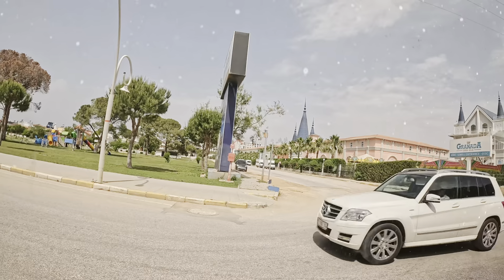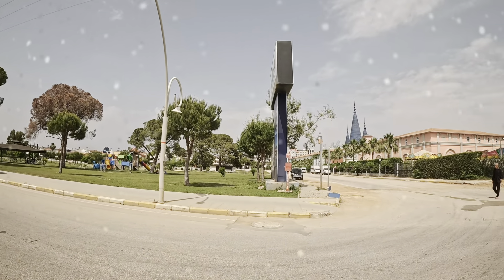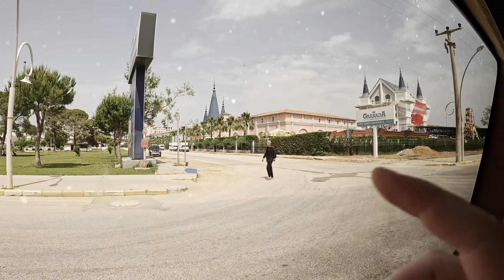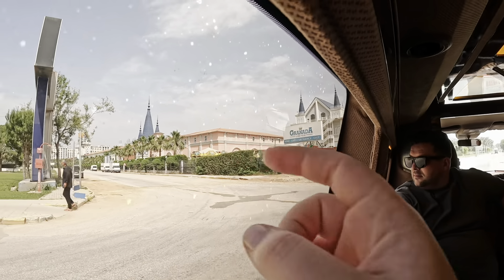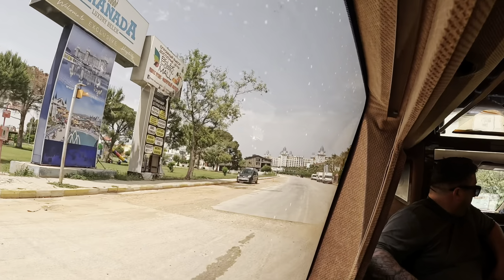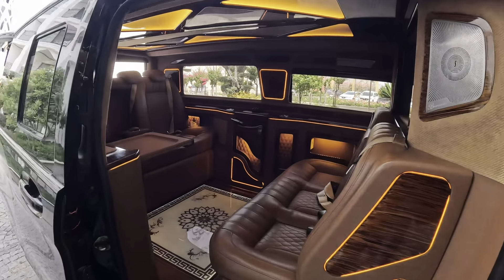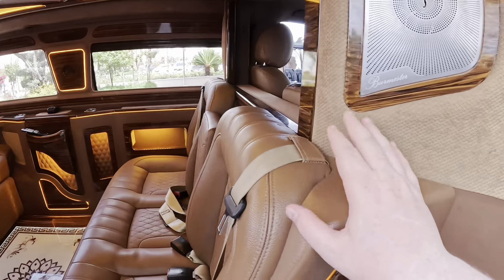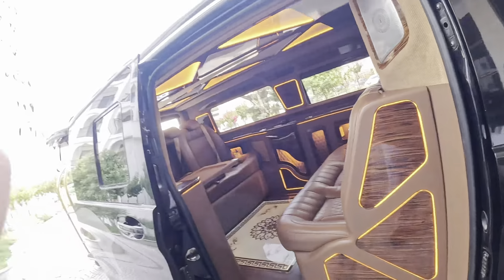We're coming up to the hotel — and there it is, the Granda Luxury Malek! That's the hotel, look at those buildings. We'll have to say goodbye to the Maybach now. Just look at it when no one's in it — it's spotless. Lovely whip, but we're at the hotel now so we're gonna get our bags.